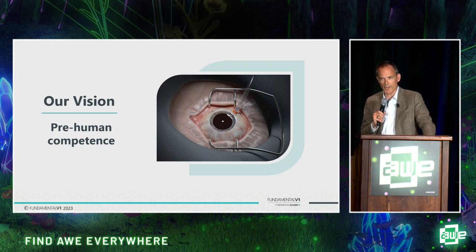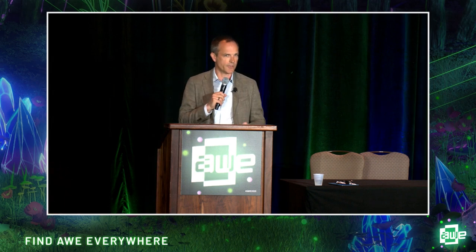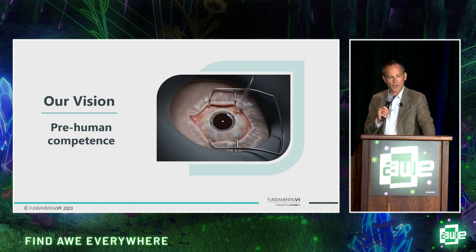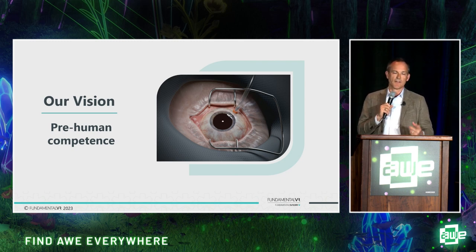We're not there yet, but we're working hard on it. The example image you see here is from a gene therapy taught through our platform — probably our first example of true pre-human competence, where the skills are required only on the platform. Highly qualified, very experienced surgeons then go on to deliver that experience inside the operating room. This particular gene therapy actually cures blindness. The surgeons conducting these procedures have done thousands of eye procedures but had never used this new gene therapy technique until given the opportunity. High risk, high value, high impact — pre-human competence is about getting them to the point where they can do it safely and then move into the operating room.